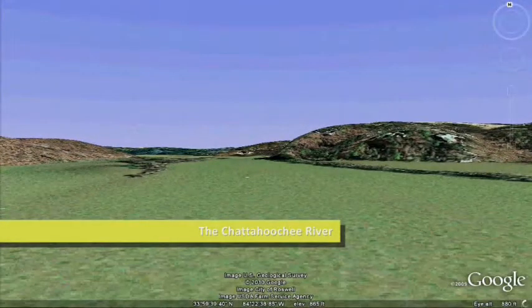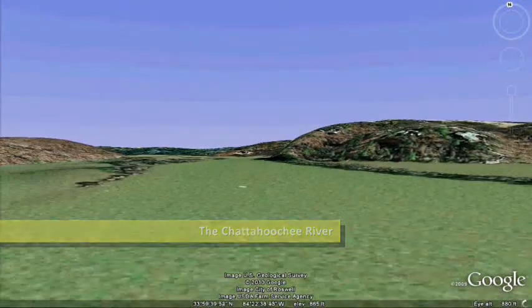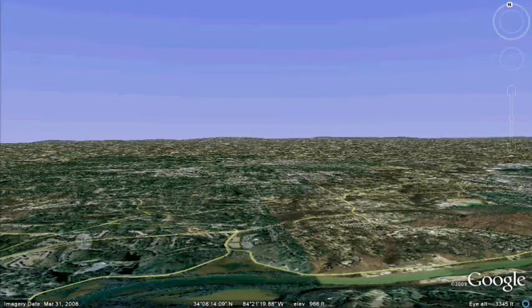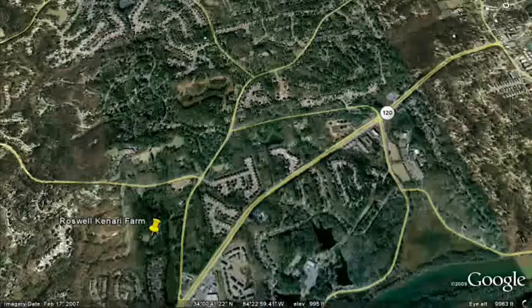You are currently cruising down the Chattahoochee River, part of the largest water system in the state of Georgia. However, this video is concerned with one of the smallest water systems in the state.